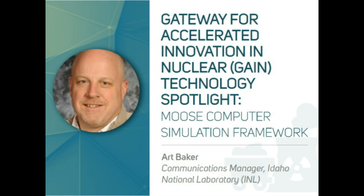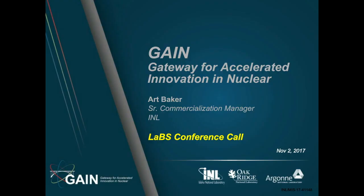Hello, good afternoon. Today I'm going to give a quick overview of GAIN, which is the Gateway for Accelerated Innovation in Nuclear. This is actually a multi-lab initiative through DOE, with the lead labs being INL, Oak Ridge, and Argonne.